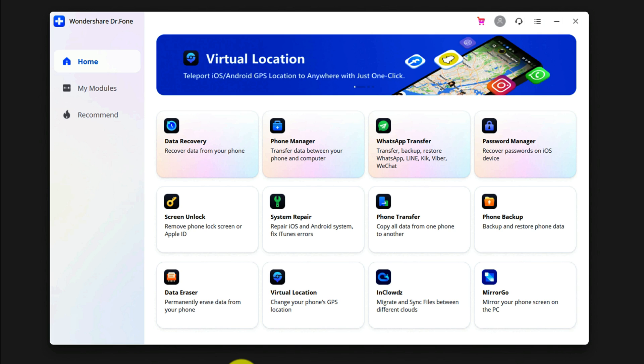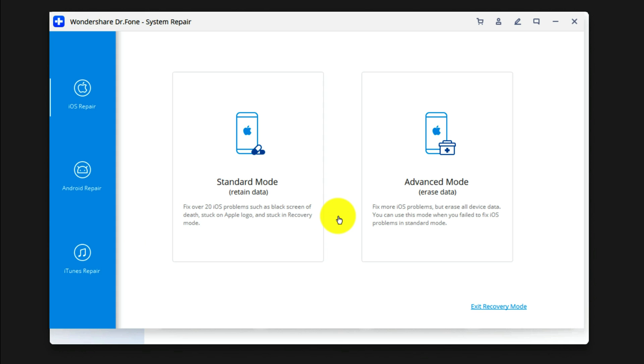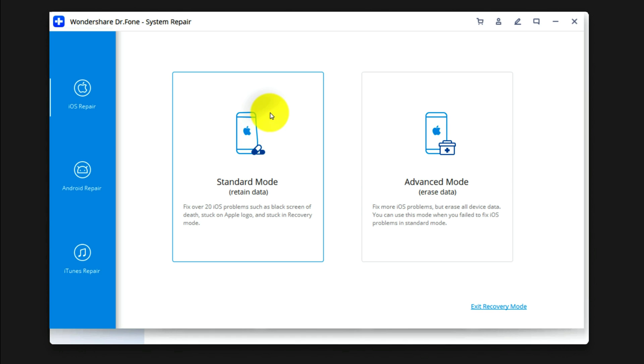This software is an all-in-one solution for every smartphone user. With this tool you can recover any kind of deleted files from your iPhone and Android devices, transfer data between your phone and computer, and transfer WhatsApp messages from one phone to another. In order to fix your iPhone's problem, click on the System Repair option. This software gives you two options: Standard mode, which will not erase your iPhone data, and Advanced mode, which will erase everything from your iPhone. I am going to go with the first option. The next step is to get your iPhone into recovery mode or DFU mode.